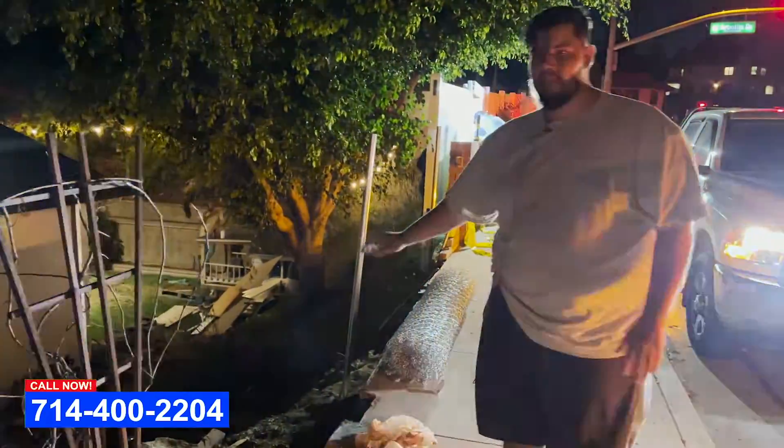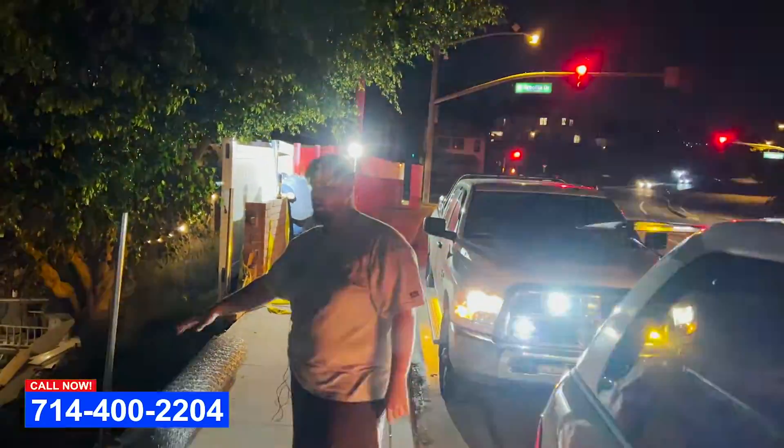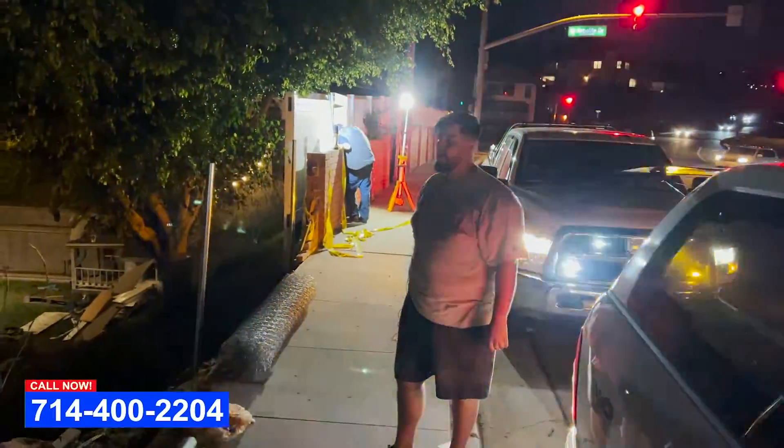This wall right here was knocked down by somebody who was coming down this street over here extremely fast and knocked this block wall down and their vinyl fence.